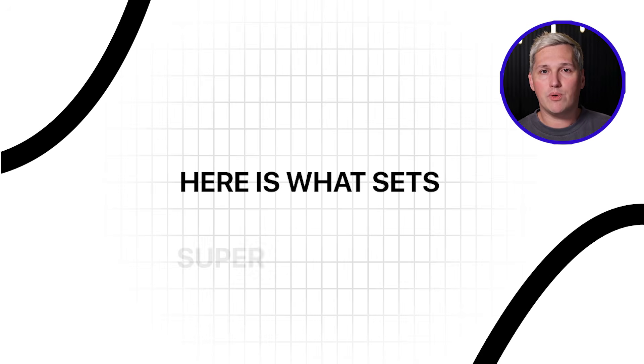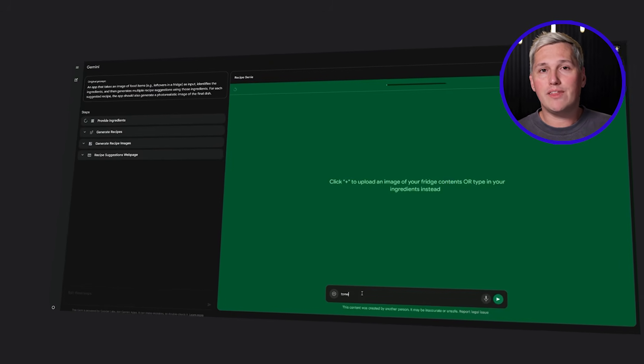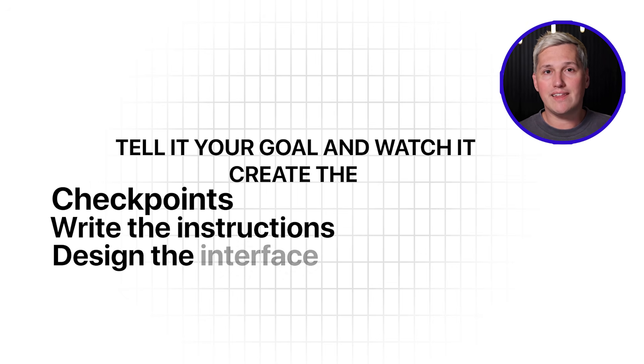Technical features can look intimidating at the beginning, but here is what sets Super Gems apart. The platform generates your workflow based on what you describe in plain language. Tell it your goal and watch it create the checkpoints, write the instructions, and design the interface without you touching code.